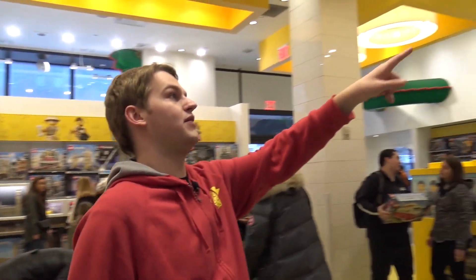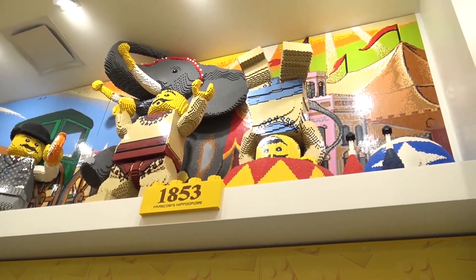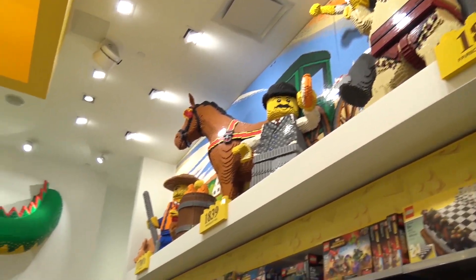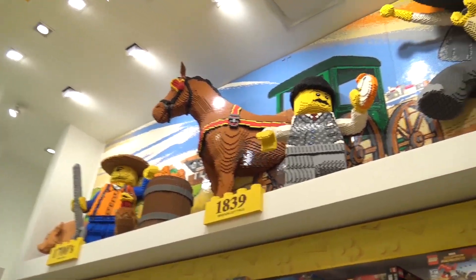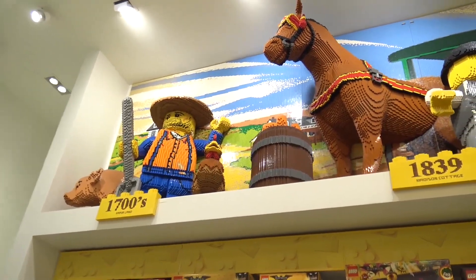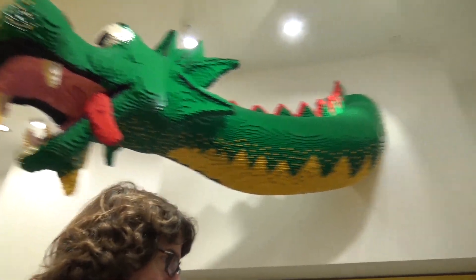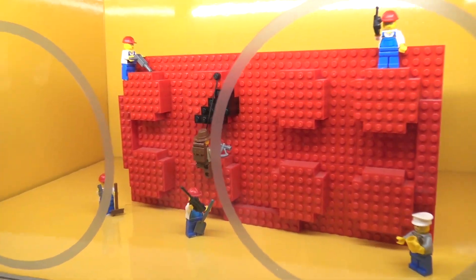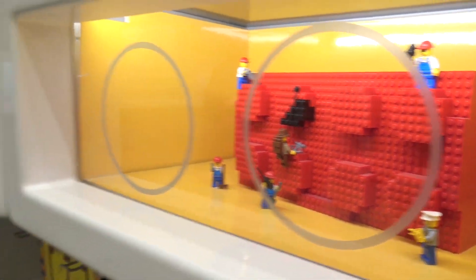The timeline goes back to the 1800s and all the way to the 1700s. Joshua, what is the name of the dragon right there? Someone will let us know — we still haven't figured it out. There are displays: Star Wars and city displays. And there's actually more room further back in this store.